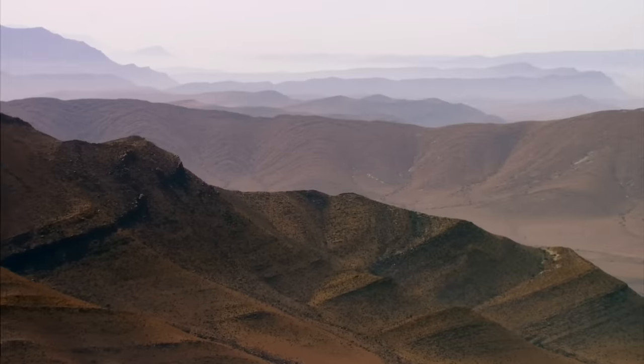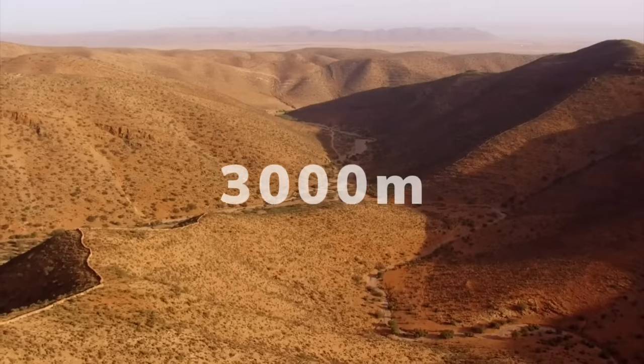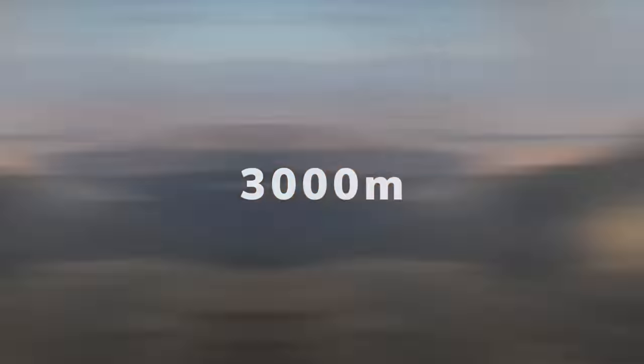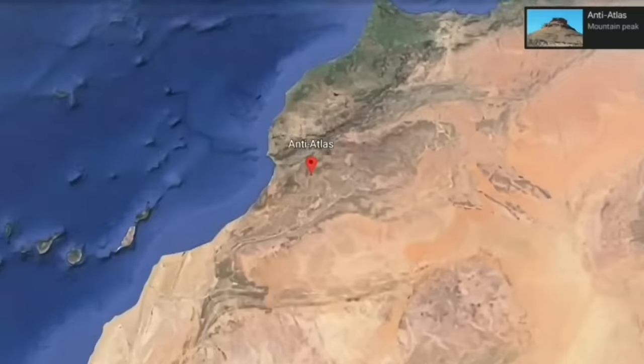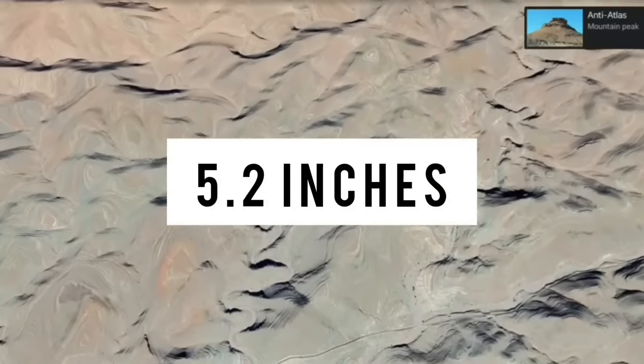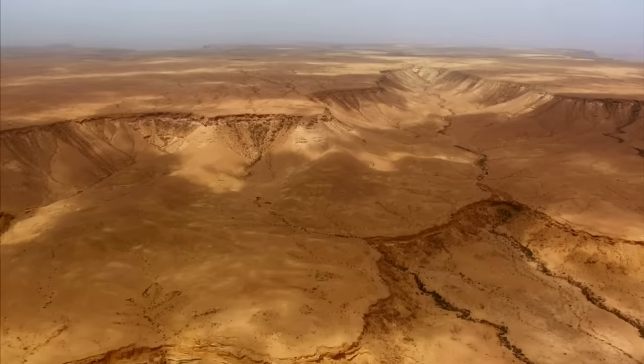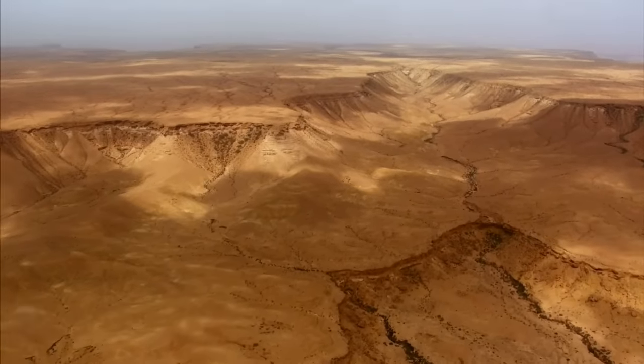It has a vast topographical diversity, from altitudes below sea level to mountains of 3,000 meters, resulting in a varied climate. On the edge of the Sahara in southwestern Morocco, the Anti-Atlas Mountains receive less than 5.2 inches of rainfall a year, barely 10% of the global average, which makes this one of the driest places in Morocco and prone to severe droughts.